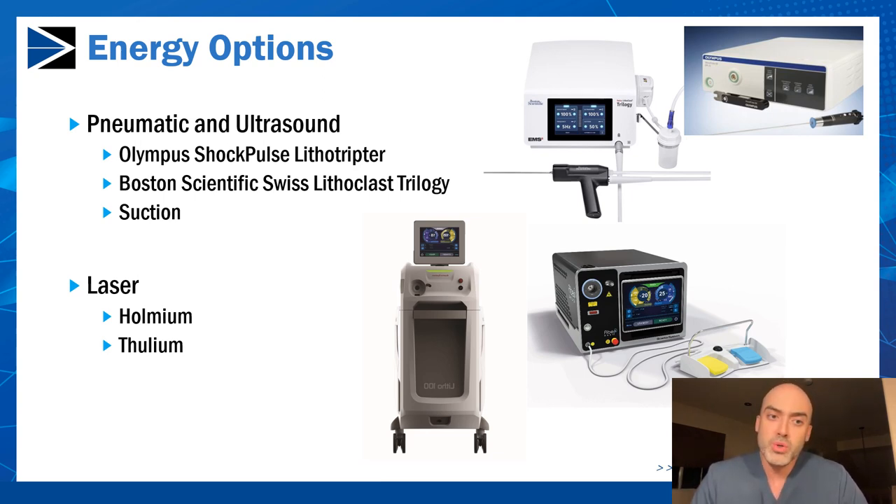There are two lithotriptors most commonly used on the market today. The first is the Olympus Shock Pulse lithotriptor, which is the one I usually use. The second is the Boston Scientific Swiss Lithoclast Trilogy. They essentially do the same thing — they break up stone efficiently and suck the stones up very well. They're very similar machines and both very efficient.